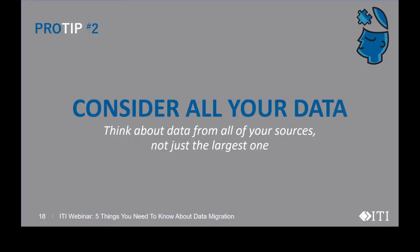That leads us to pro tip number two: consider all your data. Think about data from all of your sources, not just the largest one. When you have data in multiple systems, it's important to know when to migrate the data as a single unit — the big bang approach — rather than taking a piecemeal approach. To make this distinction, you need to consider all your data.